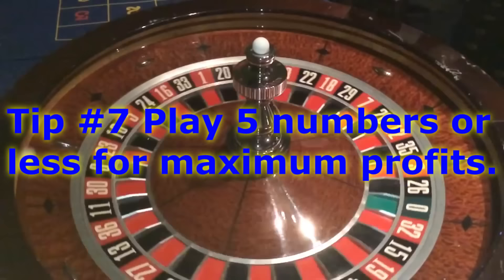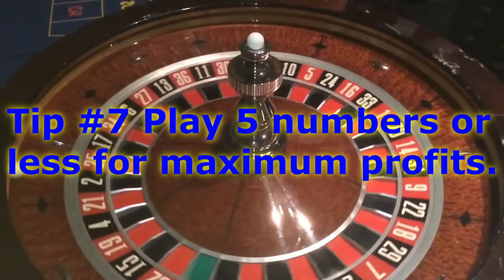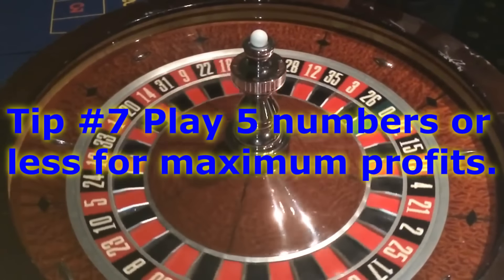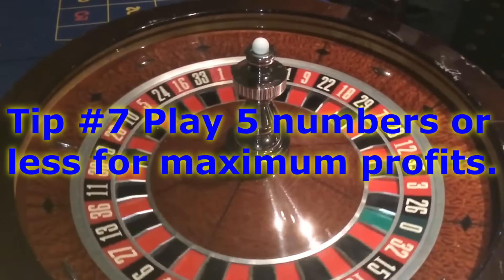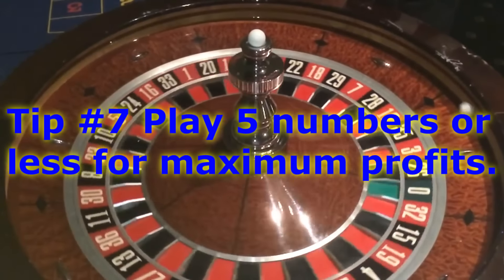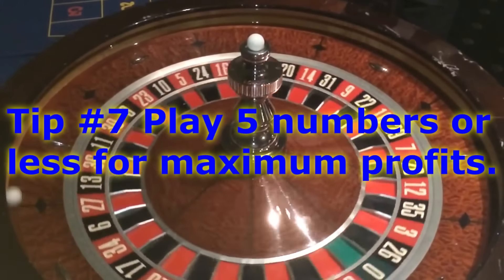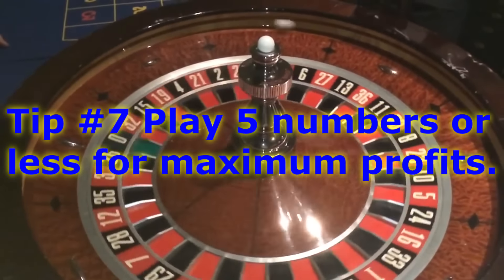Tip number seven is to play five numbers or less for maximum profits. If you want to win a large amount of money, your best strategy is to play a few numbers, because you're getting 35 to one if your number hits. For each additional number you play, you're dropping those odds down. If you play one number, you only have to hit it one in 35 times to break even.